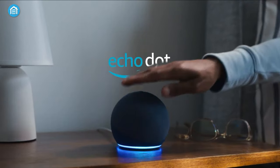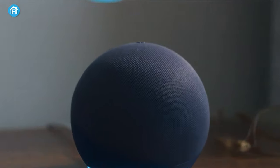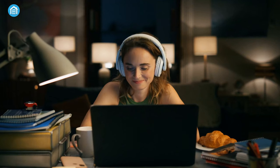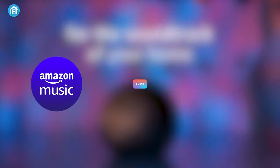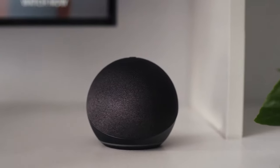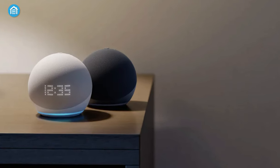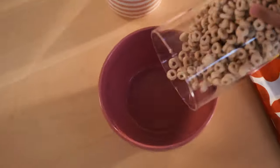Now, take a look at the fifth generation Echo Dot from Amazon — a compact device that delivers powerful sound through its vibrant speakers. Whether you're in the mood for music, audiobooks, or podcasts, this smart speaker ensures crystal-clear audio. With support from popular streaming platforms like Amazon Music, Apple Music, and Spotify, a world of entertainment is at your fingertips. The Echo Dot also serves as your personal assistant, as you can ask Alexa anything and receive instant answers, from weather updates to controlling your smart devices with your voice.